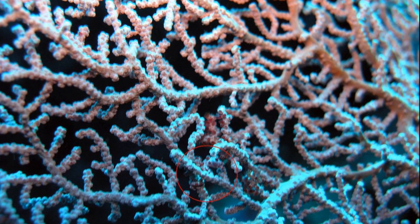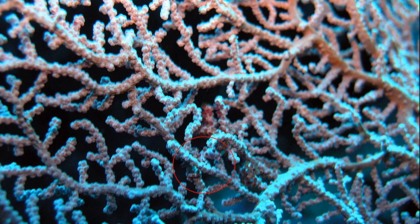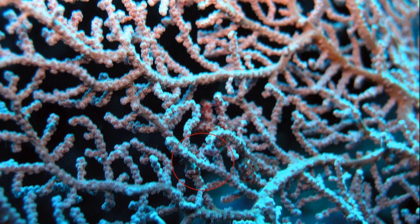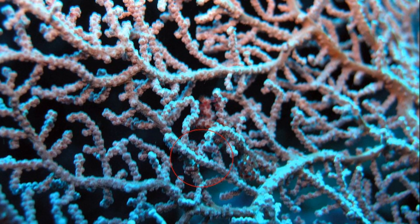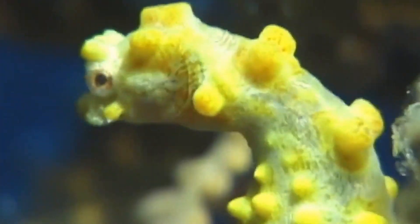They usually inhabit gorgonian corals, also known as seafans, but may also be found on hydroids, bryozoans, seagrasses, and coralline algae. Their protective camouflage makes them nearly invisible.